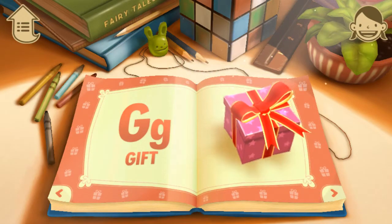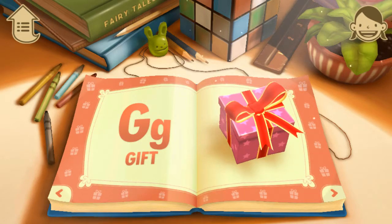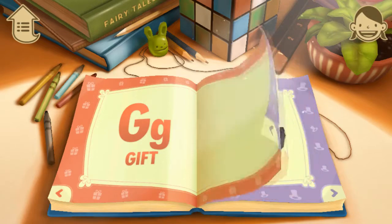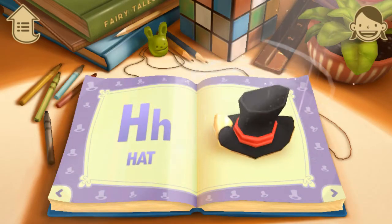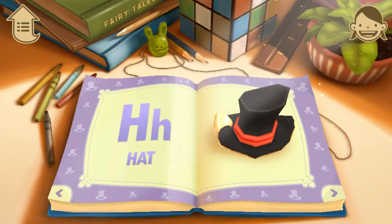G. G is for Gift. When you get a gift, you should say Thank you. H. H is for Hat. The hat goes on your head, doesn't it?